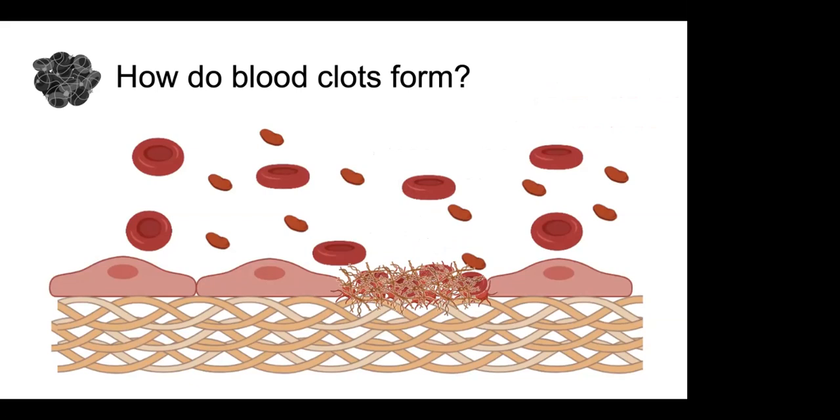Once the endothelial layer starts to heal and we don't need the clot anymore, we start to break it down — and that happens pretty quickly after the clot forms, because if you're making clots all over your body, that's not a good thing. That breakdown is done via a different mechanism we call fibrinolysis. Once we have this stable clot in place, we get activation of plasminogen, a compound floating in the plasma. When injured endothelial cells and activated platelets are present, plasminogen gets converted into plasmin — I made them look like a Pac-Man because plasmin's job is to chew up and break down the clot, which is how we clear clots out of the system.